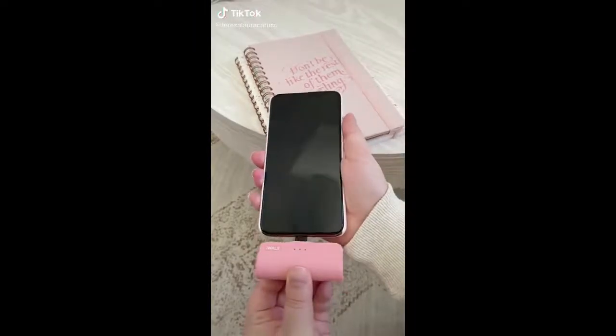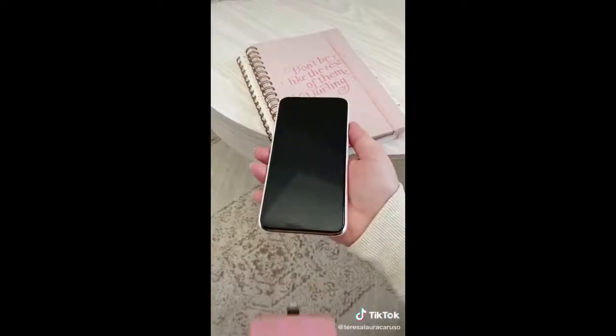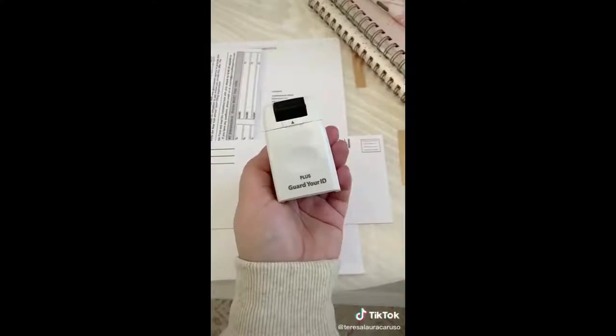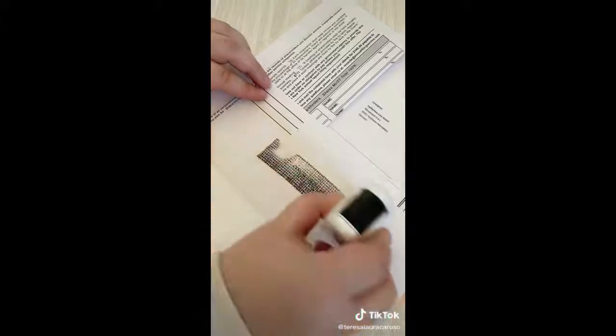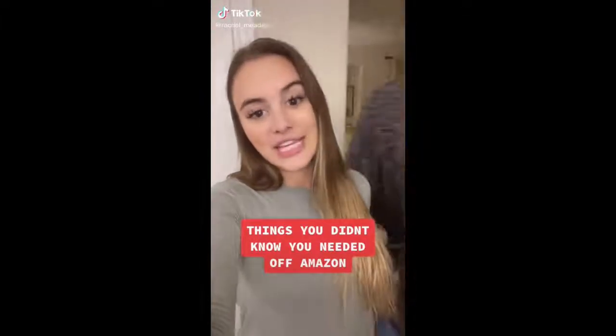Random Amazon gadgets you need. First up is this portable wireless phone charger — plug it directly into your phone and it starts charging instantly. I love that it's lightweight and super portable. Next up is a security stamp — use it to cover any private information. I do this to all my papers before throwing them out so no one can get my personal information.